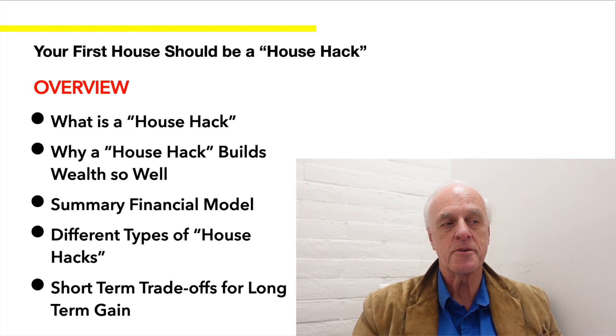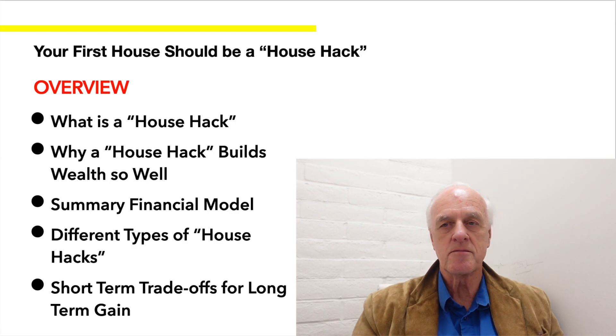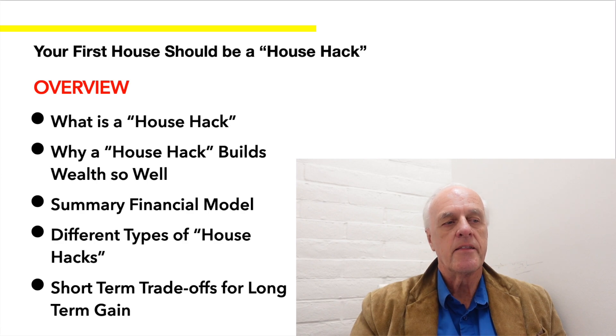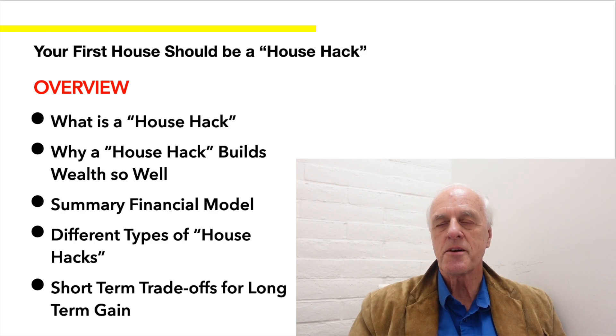In my case, my next house will be one too. First, I'll talk about what a house hack is and why it builds wealth so well versus a traditional single family home or condominium. Then I'll back it up with a summary of a financial model, describe the different types of house hacks, and lastly cover some short-term trade-offs — I don't want to make it sound all perfect.